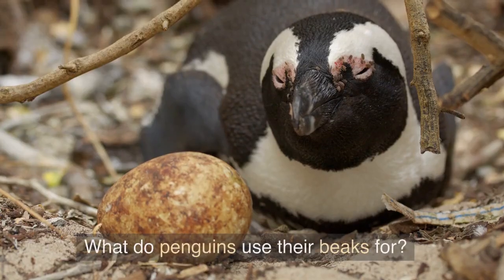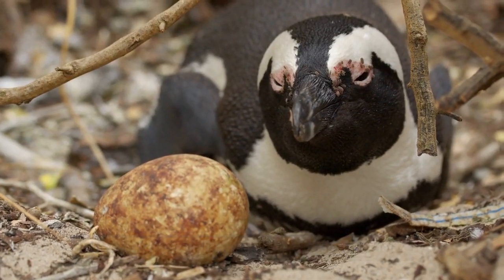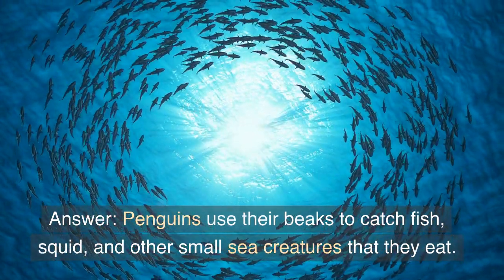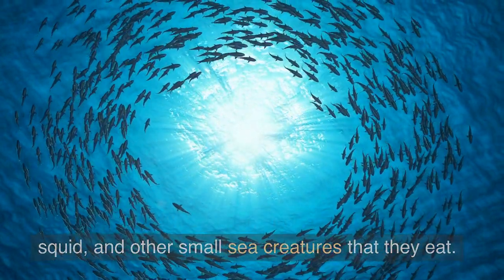Question 3: What do penguins use their beaks for? Answer: Penguins use their beaks to catch fish, squid, and other small sea creatures that they eat.